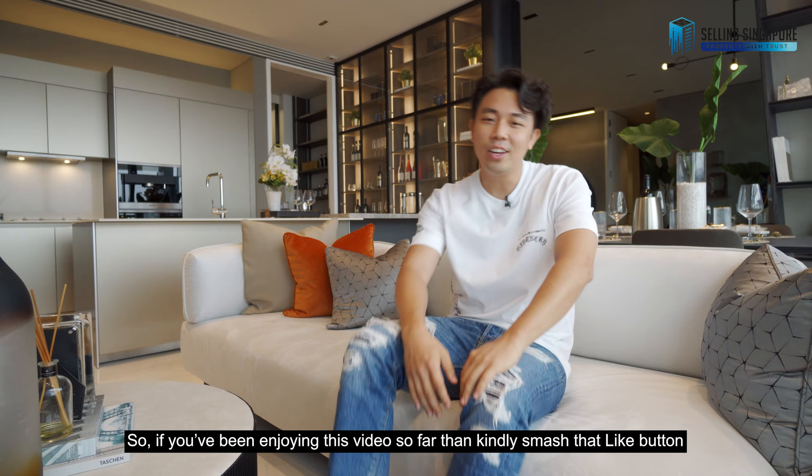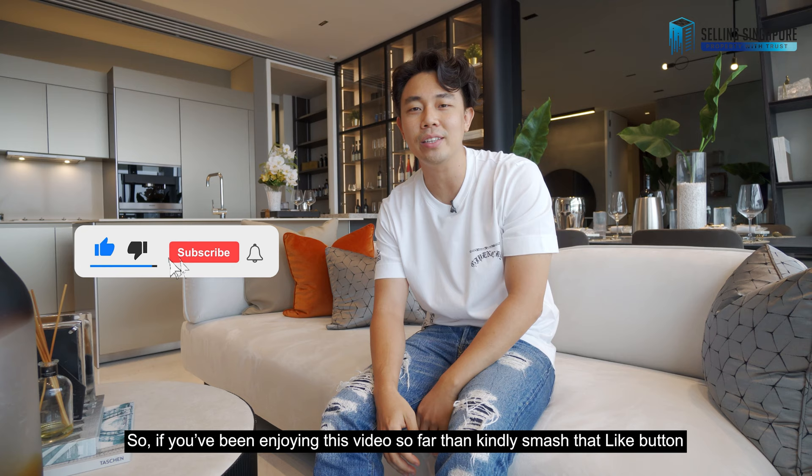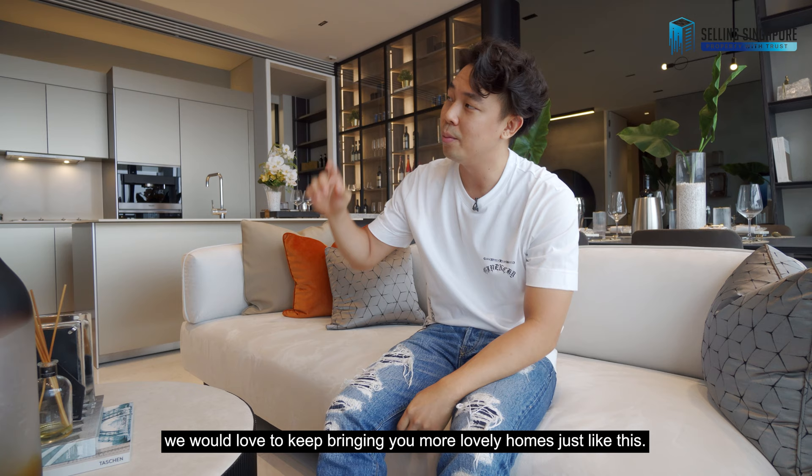If you've been enjoying this video so far, kindly smash that like button and consider subscribing to our channel, because we would love to keep bringing you more lovely homes just like this.